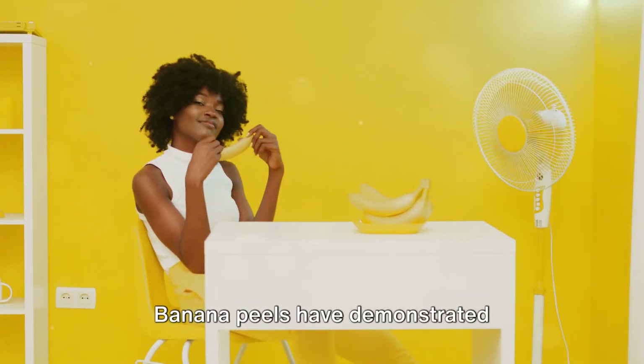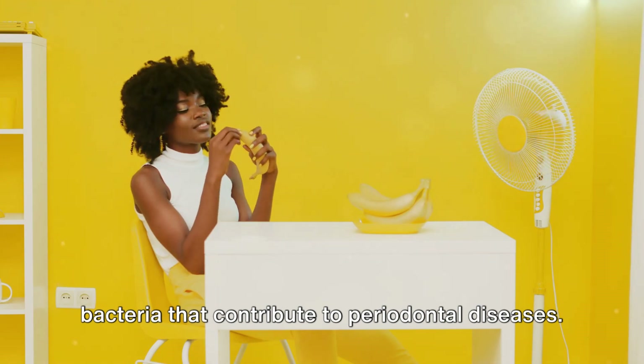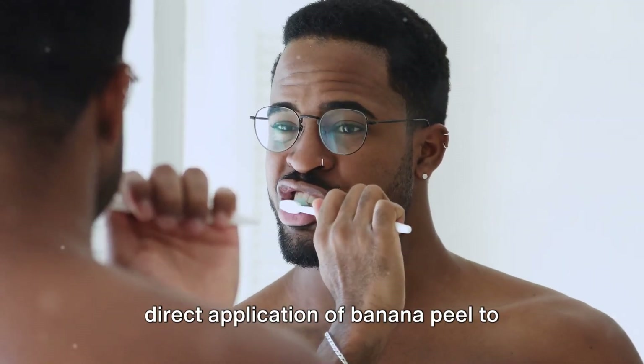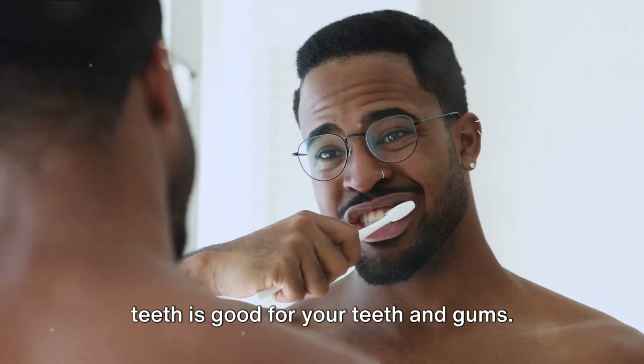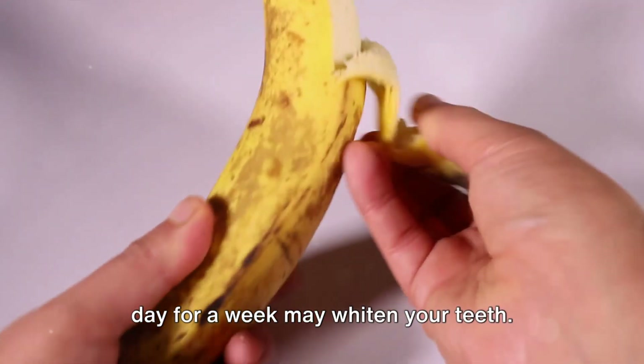Banana peels have demonstrated antibacterial activity against certain bacteria that contribute to periodontal diseases. Although studies haven't focused on the direct application of banana peel to teeth, practitioners of natural healing claim that rubbing a banana peel on your teeth is good for your teeth and gums, and suggest that doing this every day for a week may whiten your teeth.